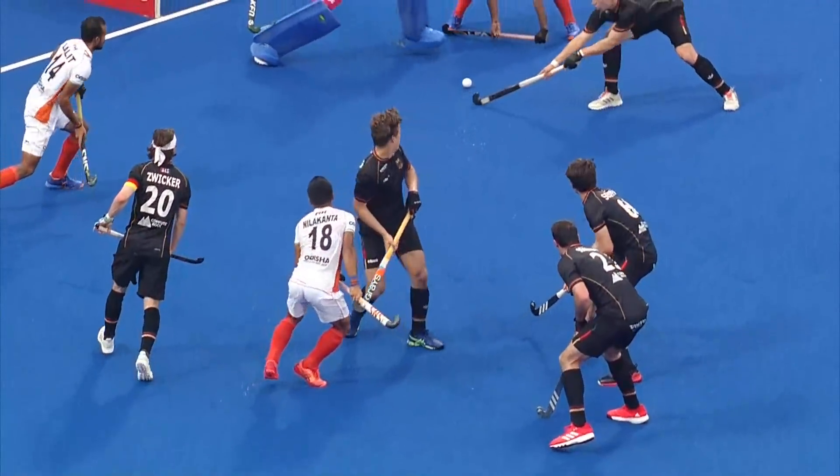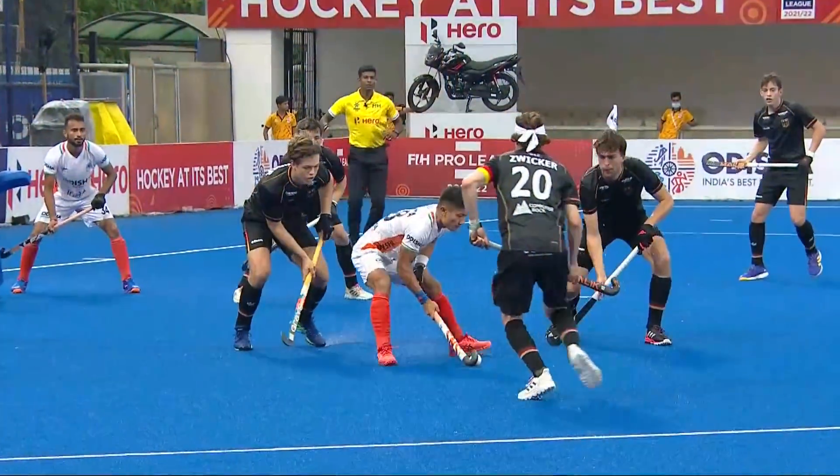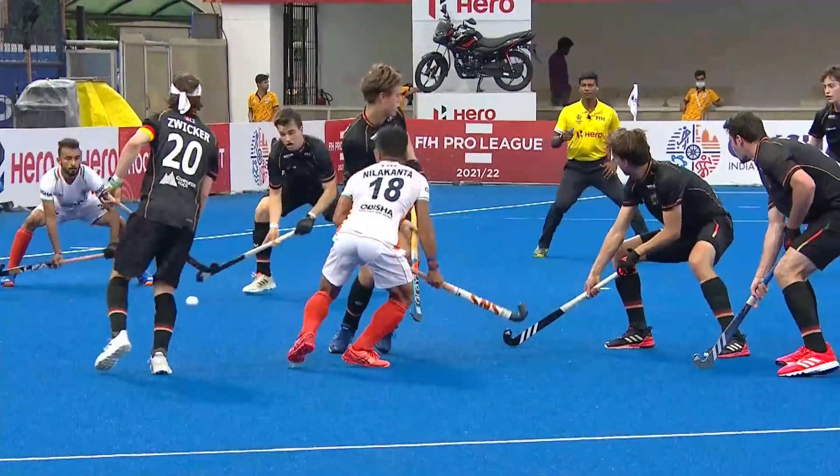Germany were not quick enough in defense. Nilakanta turned four players around him. Dannenberg — nothing he could do. This ball should not have gone through.